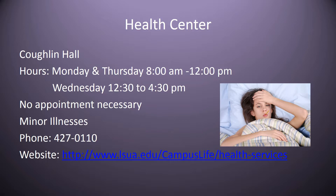The health center hours: Monday and Thursday 8 to 12, and Wednesday they're open in the afternoon. You can either call for an appointment or just walk in, though if you walk in you may wait a little bit. They take care of minor illnesses, and if you have something more involved, they can give you a referral for where you need to go. The website for finding them is listed here.